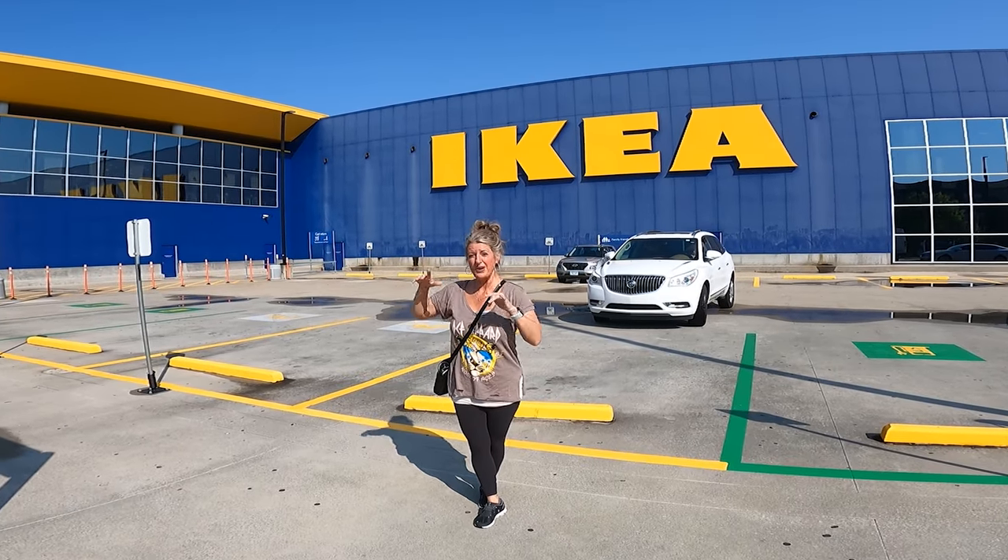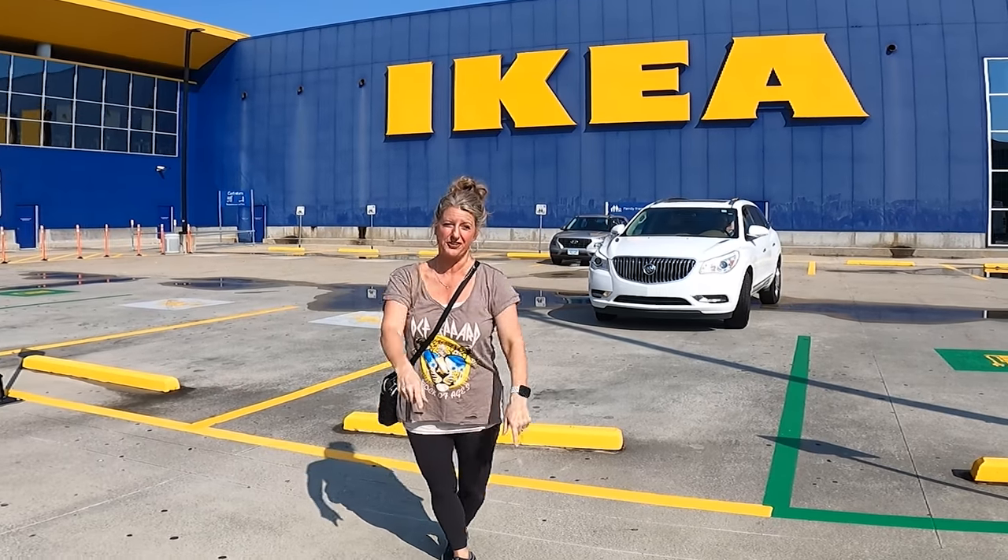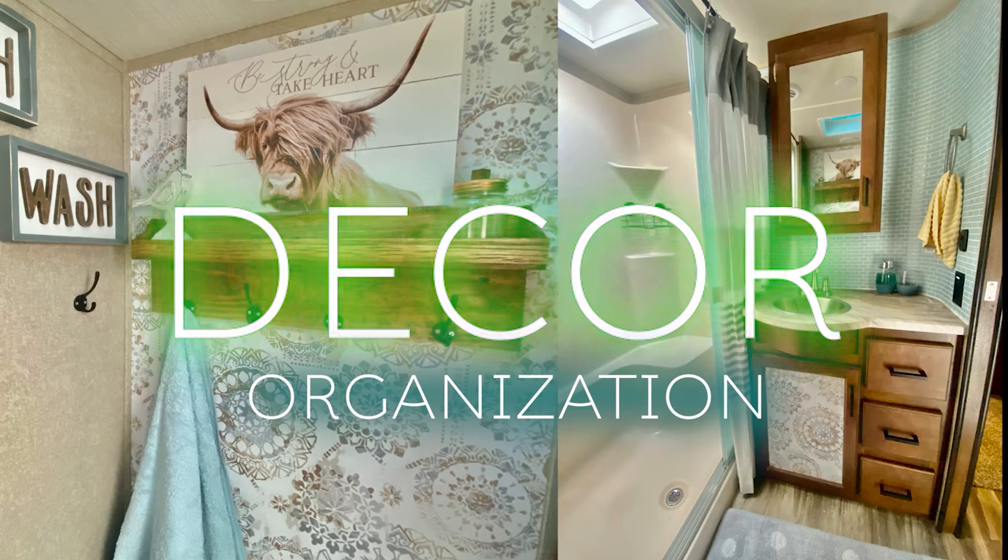On this RV tour, we are going into IKEA to see what they have and what I think would work in your camper. We are here in downtown Atlanta, me and Angie. She works with me. See what they have — I've never been, and I'm in for a treat, is what Angie says.